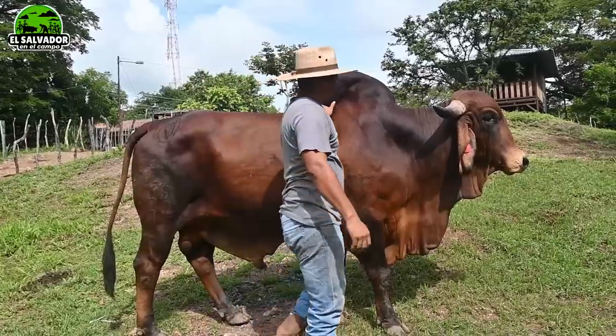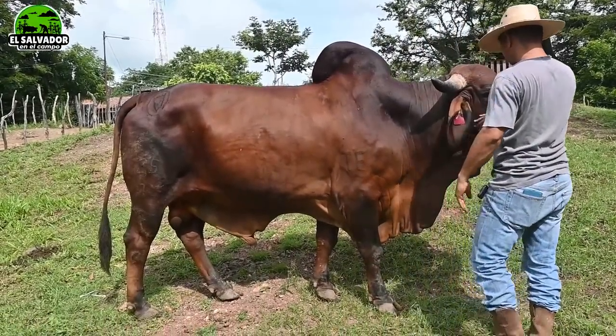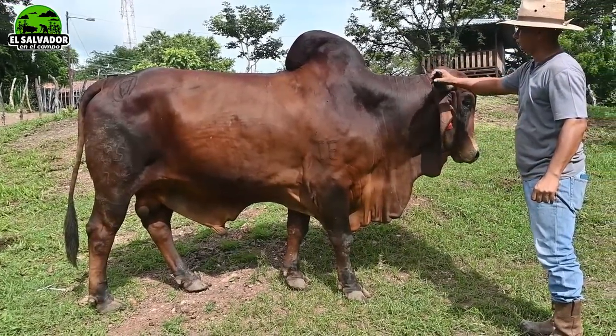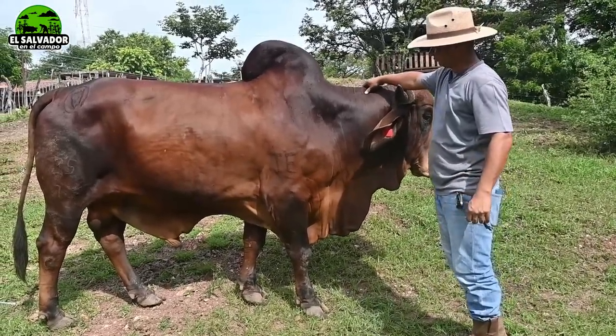Muy bien amigos del canal El Salvador en el Campo, estamos desde la ganadería GS en Anamorosa. A continuación vamos a presentarles un muy buen ejemplar acá. El señor Giovanni nos va a contar más detalles sobre este animal.